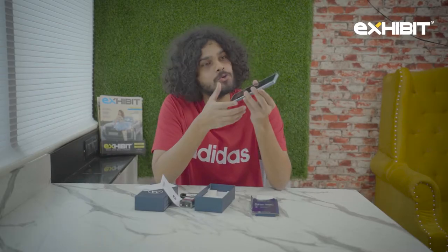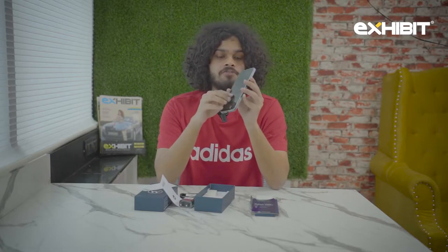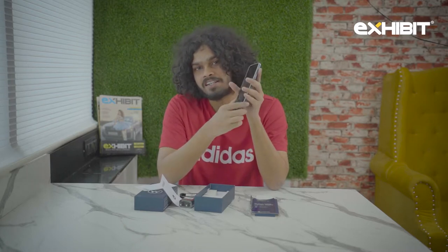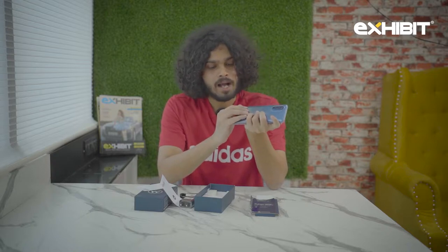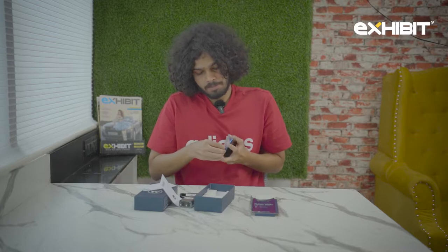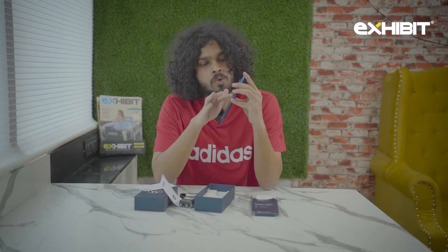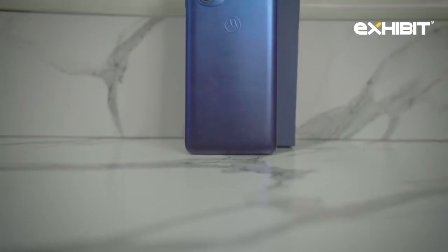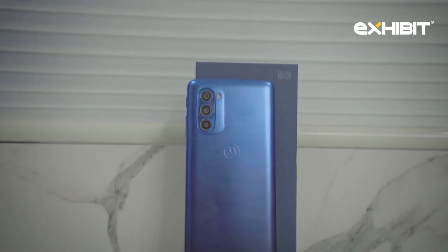This is a huge phone — it's pretty massive at 6.8 inches and feels very narrow to use, so if you keep it in hand it's going to feel very good. At the back it's made of plastic, it's a vibrant blue color, and feels very good to touch. It has a Motorola logo at the back and feels quite premium.